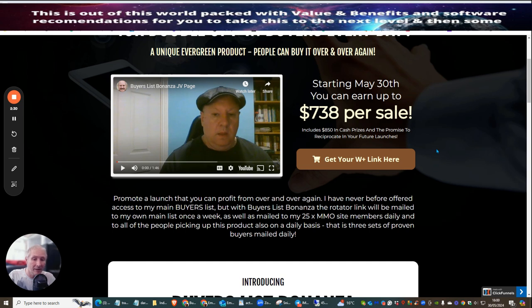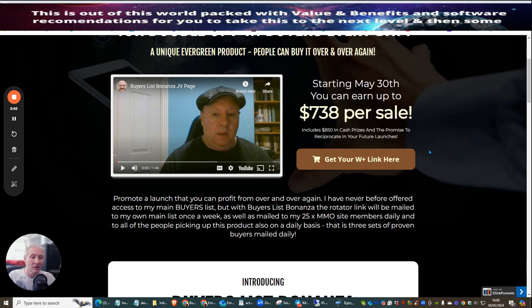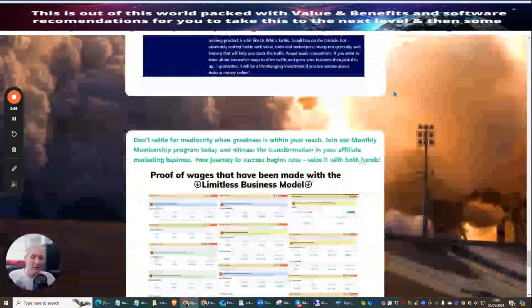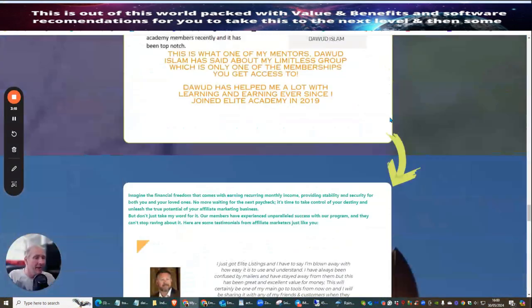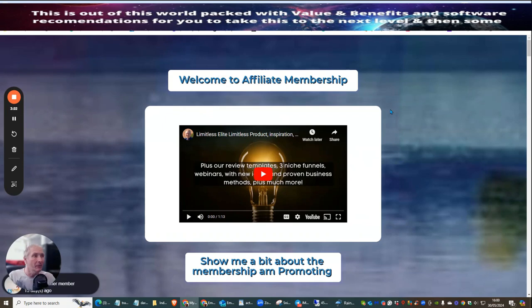This membership area is going to teach you everything you need to know about affiliate marketing and then some. It's also going to supply you with 21 plus products that you can start learning and earning from. Plus I'm also going to give you an affiliate membership checklist manual — a promotion kit — which is going to show you how to make your first monthly income and keep it coming in every single month. All you need to do is promote it to like-minded individuals.